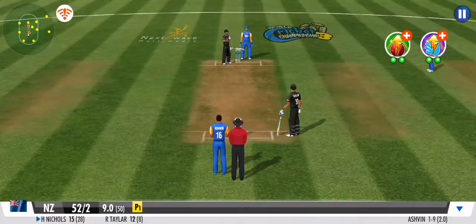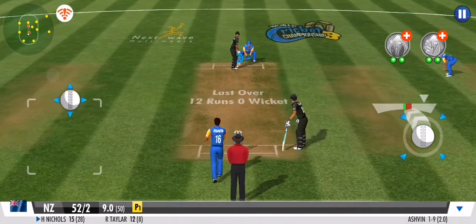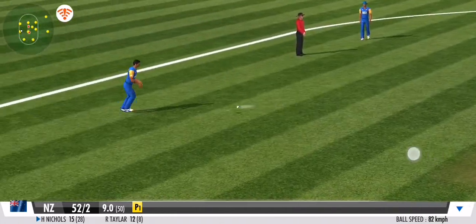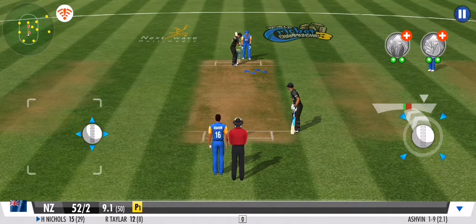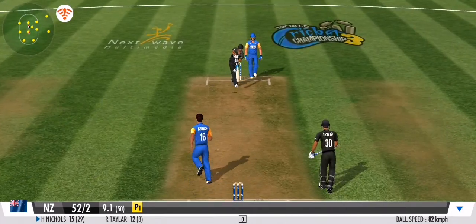By bringing in the part-timer — spotted so quickly by the fielder. What a great effort. Driven, goes to the mid-wicket fielder on the leg side. No runs added.